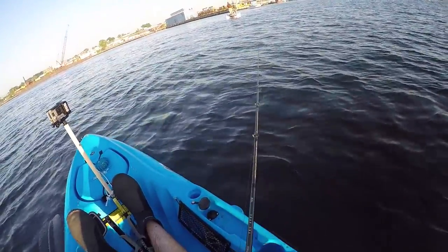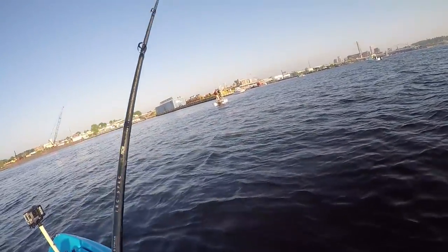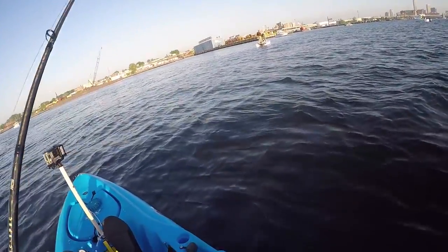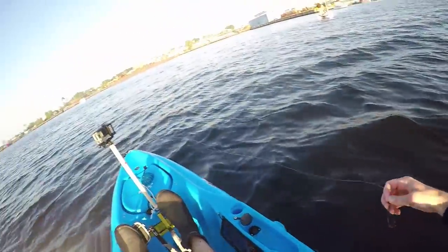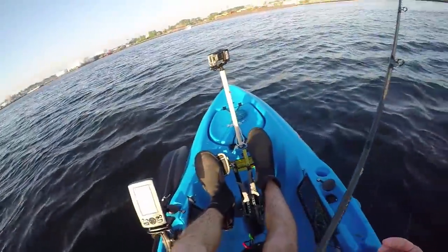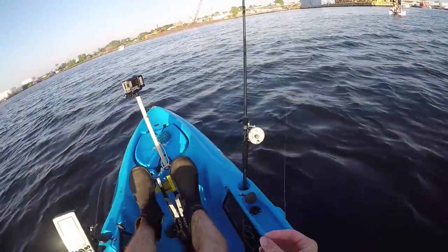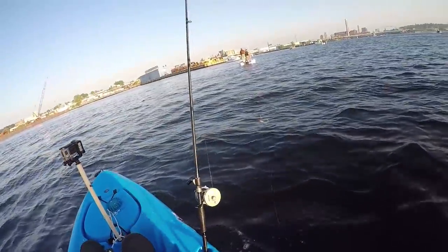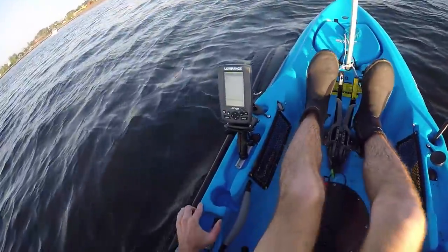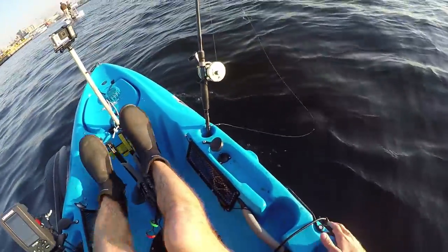Just got thumped - got a taker! There he is - no, oh he got off! He took my bait. Dang it, I didn't let him eat it long enough. Could have been a little one too - he just had the tail, maybe. But dang. All right, gotta snag a new bait.